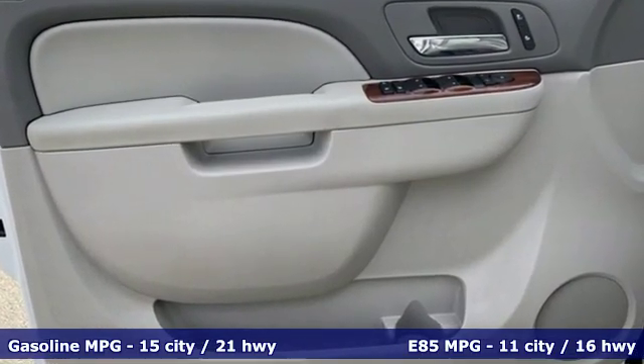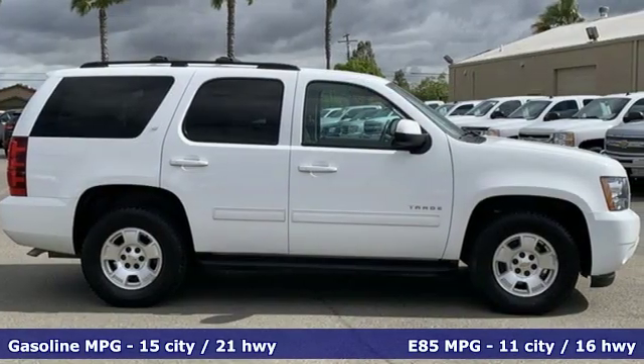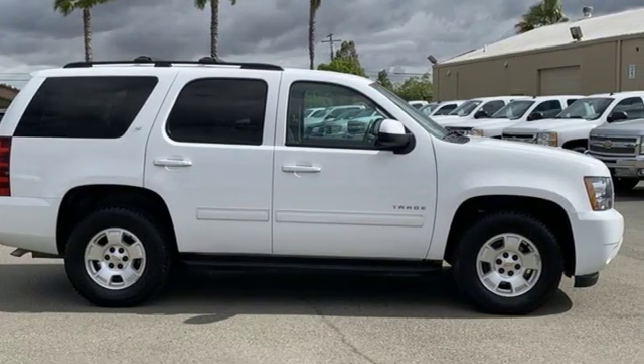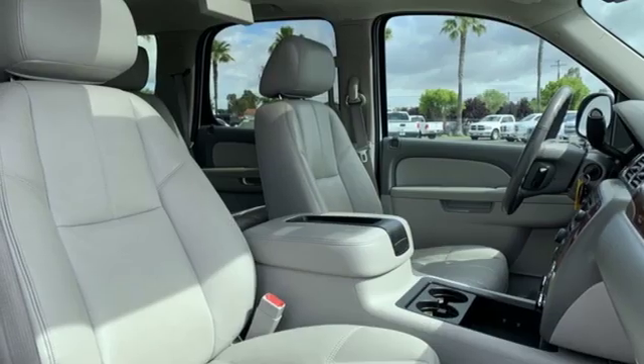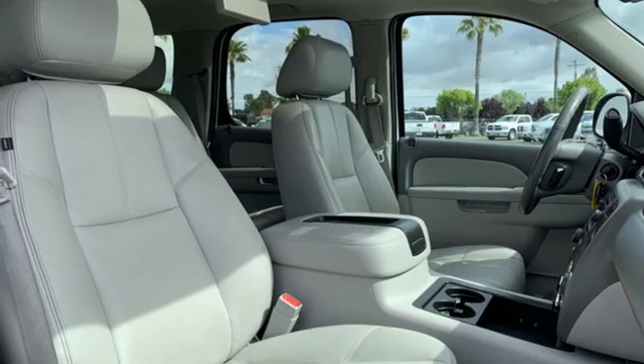like these: V8 engine, front heated leather bucket seats, external memory control, rear parking sensors, dual-zone climate control, power heated mirrors,